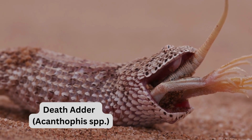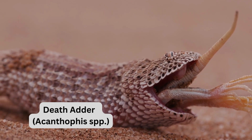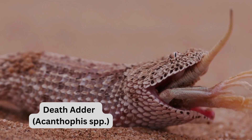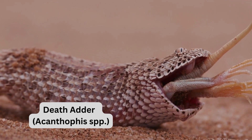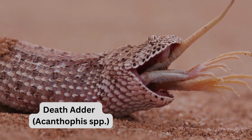The death adder, Acanthophis spp., delivers fast-acting neurotoxins. These snakes are masters of camouflage — they lurk motionless and ambush prey. Safety tip: watch your step as they may be hiding in plain sight.